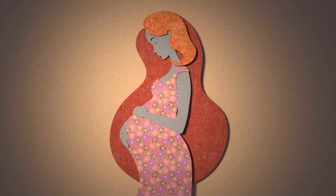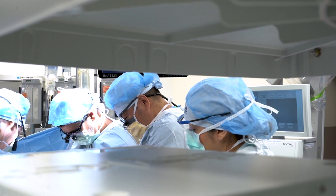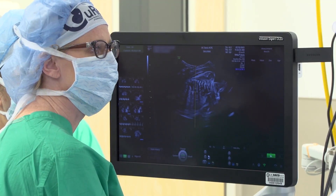We got FDA approval for the clinical trial. Spina bifida results from a simple failure of the spine and spinal cord to close early in gestation, and can result in lifelong paralysis, bowel and bladder dysfunction, as well as some central neurologic problems. The CURE trial is an attempt to improve the neurologic outcome — the baby's ability to do things like walk after the operation. We're placing human stem cells into the fetus during fetal surgery.